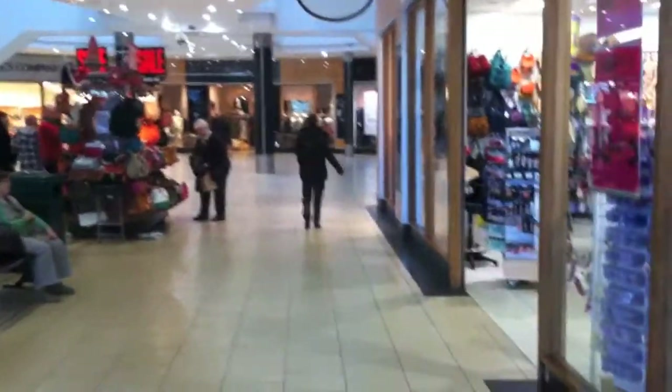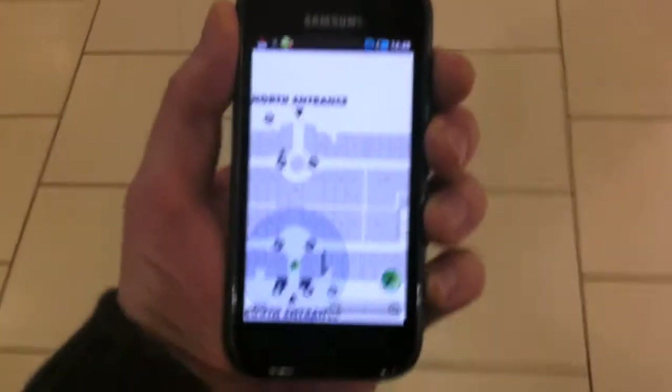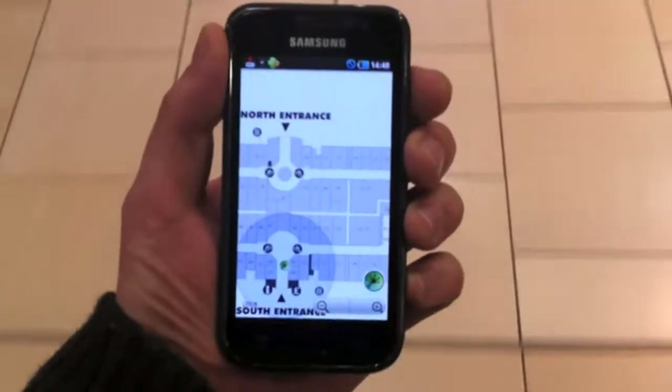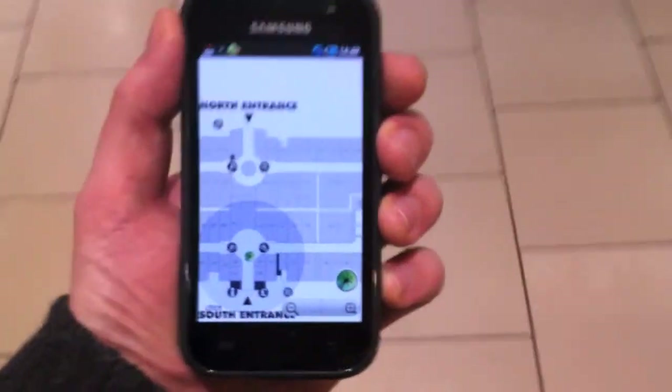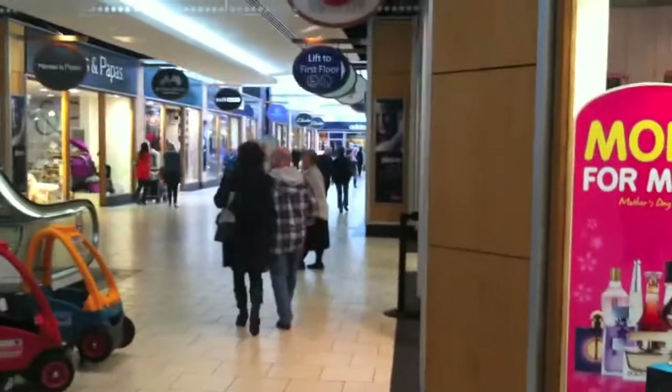So we're going to head up here and then turn right. Ok so we've reached the centre of the circle there and we're going to head down this aisle here.